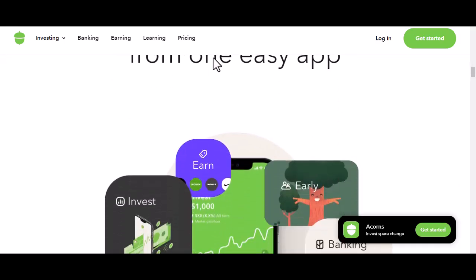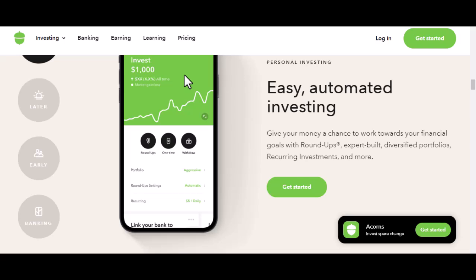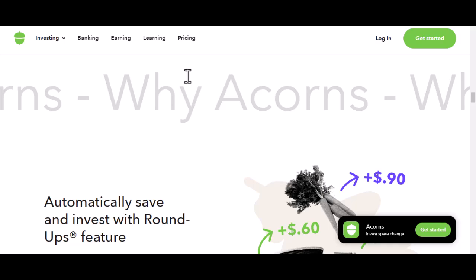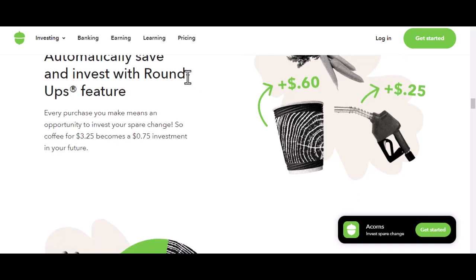First up, we have the Acorns Invest account. This is probably what you're thinking of when you hear the name. It's an investment account, but it's not your typical one. Acorns takes a hands-off approach, automatically investing your spare change into a diversified portfolio of ETFs — exchange-traded funds — which are like baskets of stocks and bonds. So you're essentially spreading your risk across a bunch of different investments. The beauty of Acorns Invest is its simplicity: no need to pick stocks, no need to time the market. It's like having a robot financial advisor that's always on duty. But remember, while it's low maintenance, it's not risk-free. Your money is invested in the stock market, which means it can go up, but it can also go down.